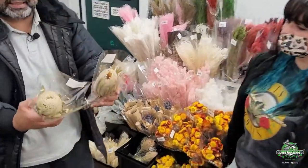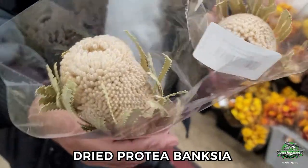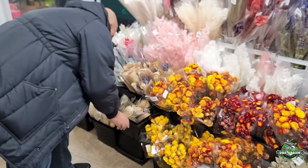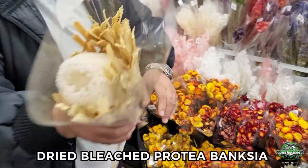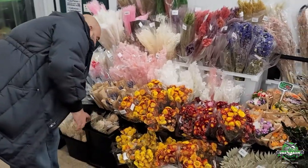Check out these proteas — look at that, dried natural colored proteas. We also have them bleached. Let me show you the bleached ones — really cool. Banksias, preserved. What else? Let's keep going.